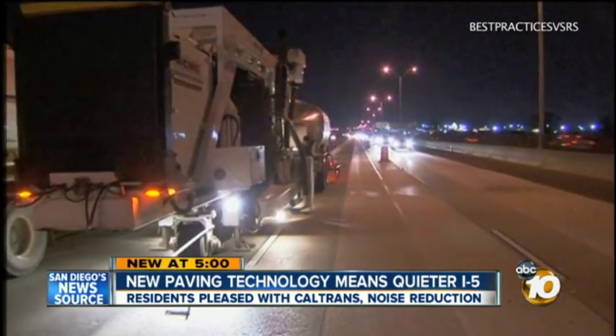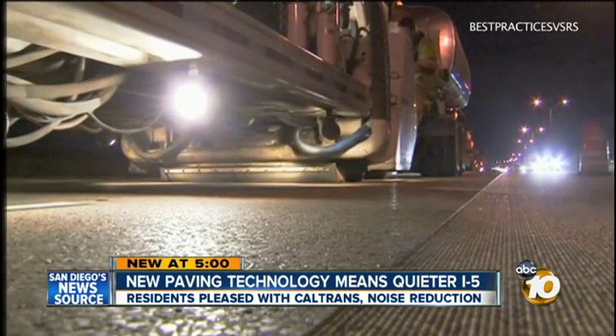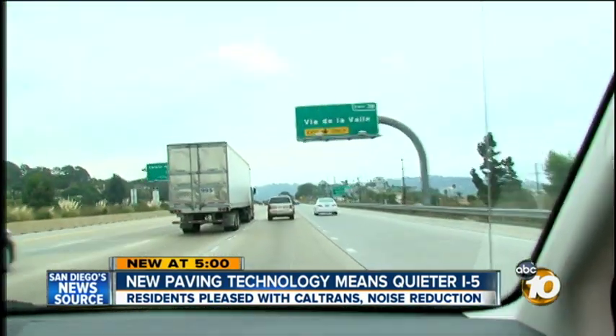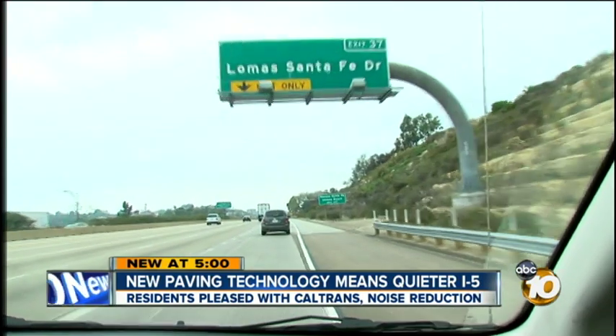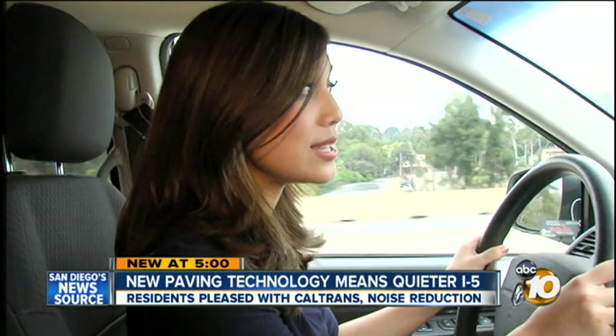Caltrans calls it the Next Generation Concrete Surface. You can see what the process looks like — this is footage from a project in Texas. It was completed here in San Diego at the end of last year, stretching on the five between Via de la Valle and Lomas Santa Fe. The project has been so successful that we have received two awards within the last three months. The grooves in the road lower the decibels from about 105 to 100 — that's the difference between a lawnmower and a subway train — and it also changes the frequency, making it much quieter to the human ear.